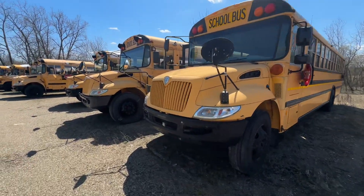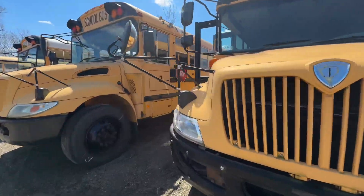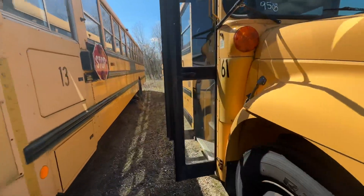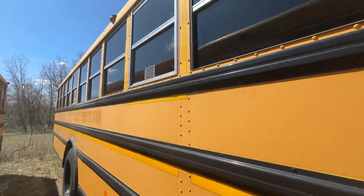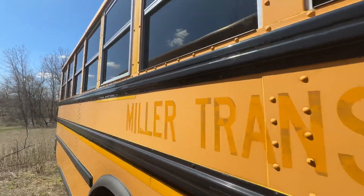Alright guys, here we have an ICC 200 with the unfortunately dreaded Max 47. This was originally a Miller Transportation bus.